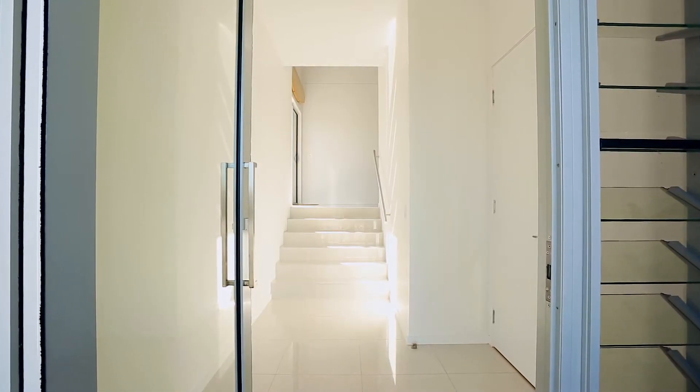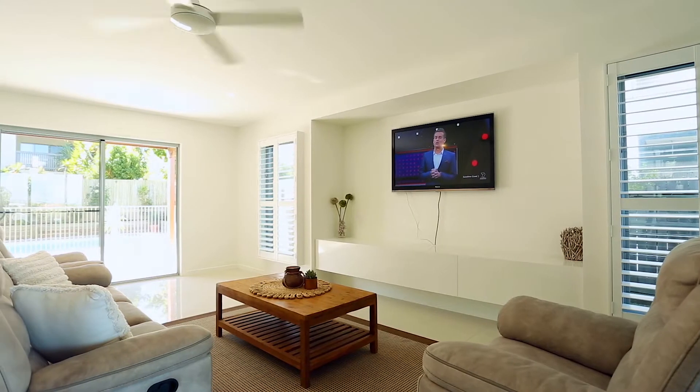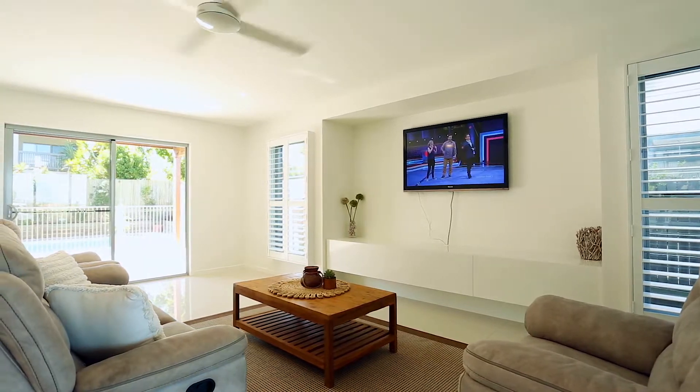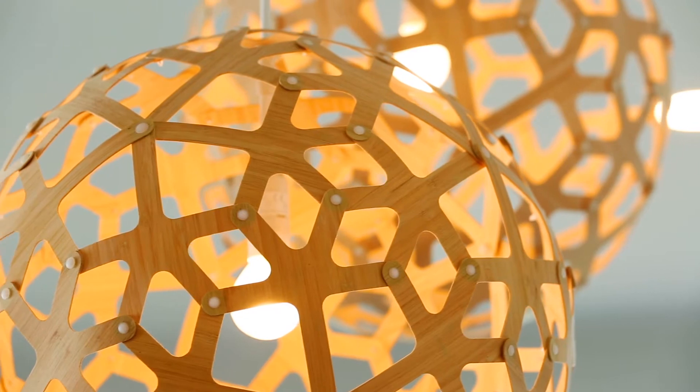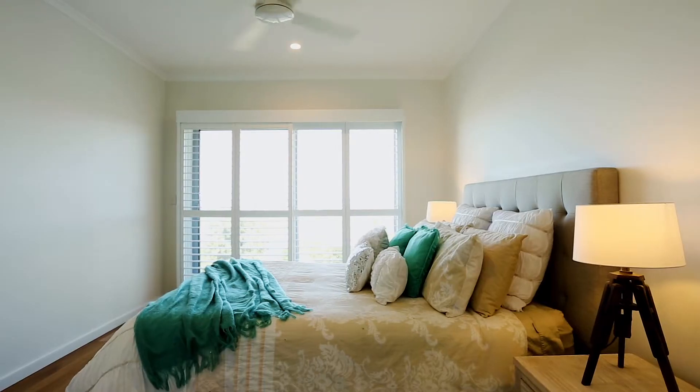As you enter this stunning home through the large glass door, you're immediately taken back by the high ceilings in the dedicated foyer. Surrounded by quality fixtures and fittings, on the upper level hardwood timber flooring creates a warm, homely feel.